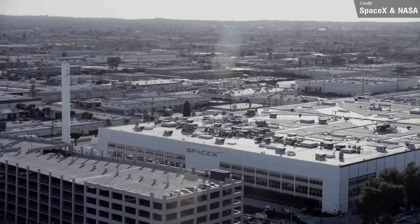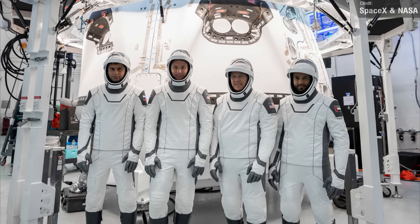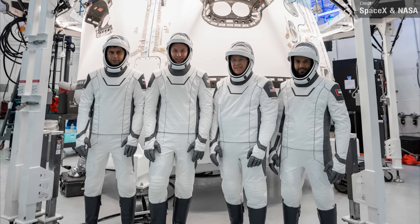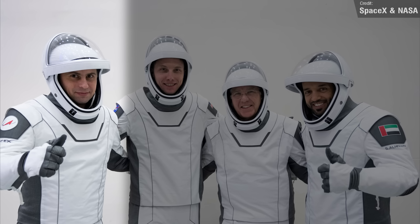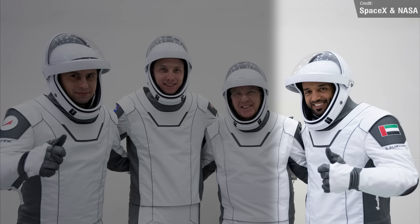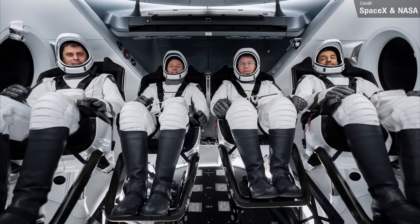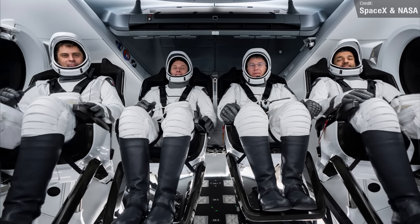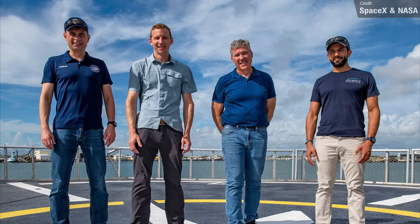Over at SpaceX's headquarters, the crew of the upcoming Crew-6 mission were photographed on Monday during a crew equipment integration test. They are Mission Specialist Andrei Fedyayev of Roscosmos, Pilot Warren 'Woody' Hoberg, Commander Stephen Bowen — both from NASA — and Mission Specialist Sultan Al-Neyadi from the Mohammed bin Rashid Space Center in the United Arab Emirates. The mission is scheduled to launch on the 26th of February 2023.